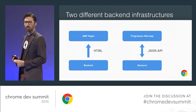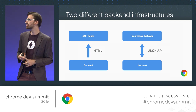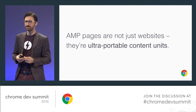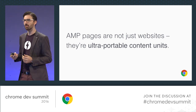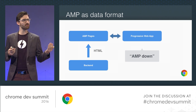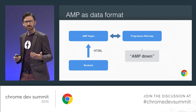Now you're in the progressive web app, and chances are most of you are using some Ajax-driven navigation fetching content via JSON or some other data backend. But now you have two totally different backends — one generating AMP pages and one offering a JSON-based API for your progressive web app. Think for a second what AMP really is: it's not just a website. It's designed as an ultra-portable content unit — it's also a data format. What if we could dramatically simplify backend complexity by ditching the additional JSON API and instead reusing AMP as a data format for our progressive web app?